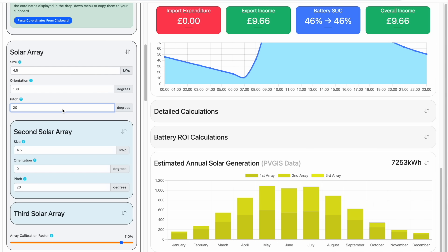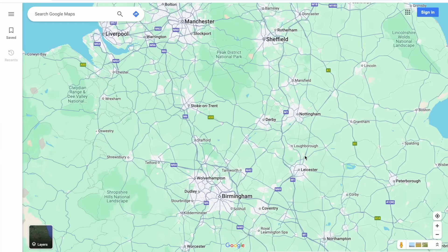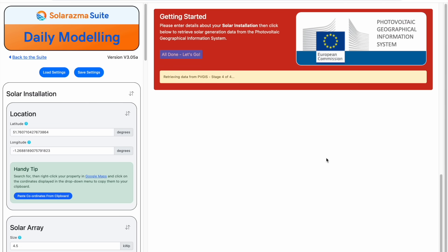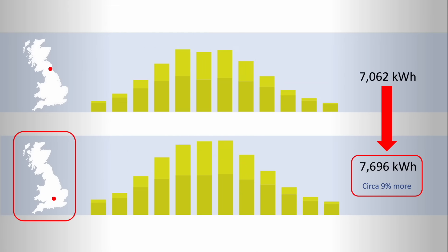The other thing I wanted to try was seeing if the relative generation between the two roofs changed at a location further south in the UK. So putting the roof pitch back to 30 degrees and changing the location to one near Oxford, which is further south, and keeping all other settings the same and recomputing — comparing this Oxford chart against the one we had in Newcastle, straight away we can see a roughly 9% increase in total annual generation for Oxford. And you can also see that the contribution of the north array is slightly higher the more south you are.